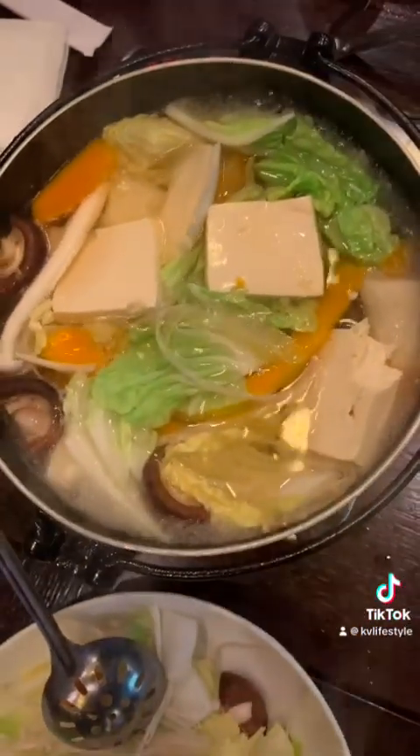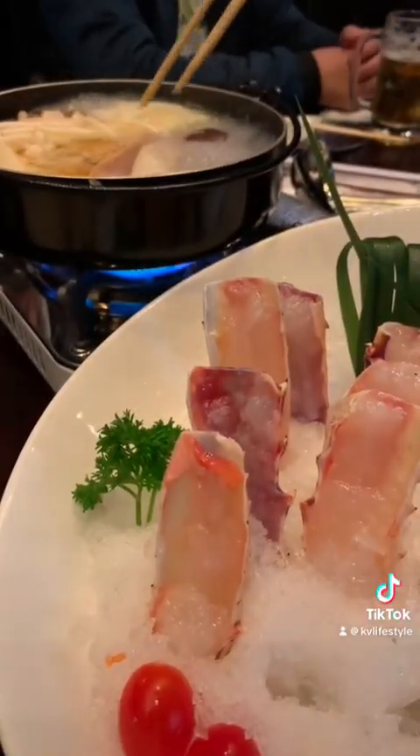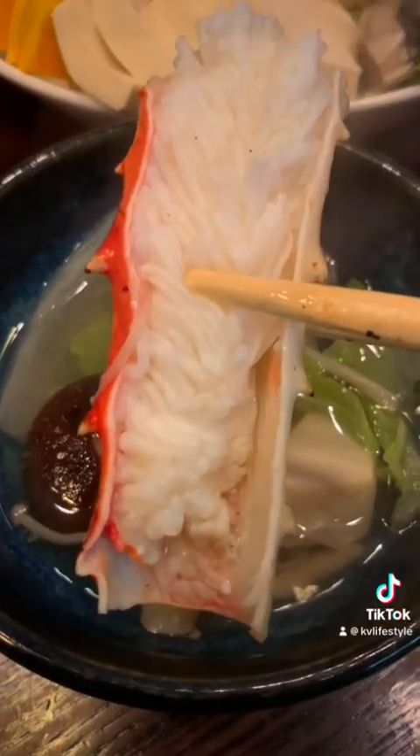Now that you have placed all your veggies into the hot pot, just dunk in your king crab for about 15 to 20 seconds to your liking, and all that sweetness just pops out. Do not waste that soup.